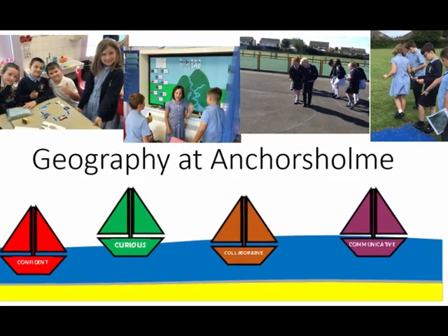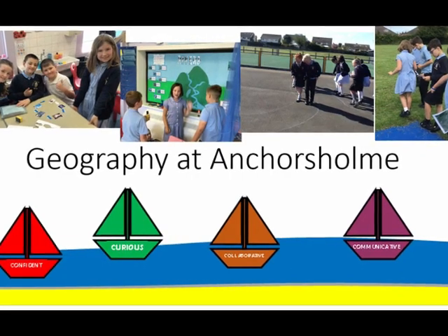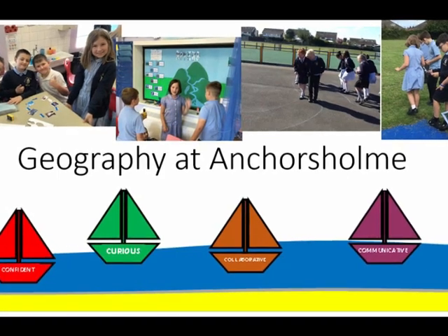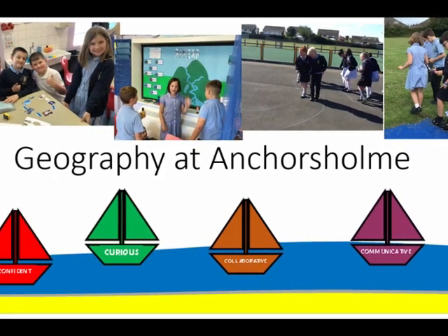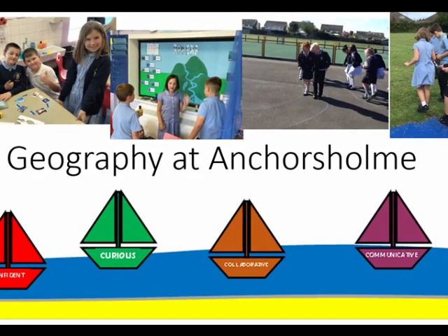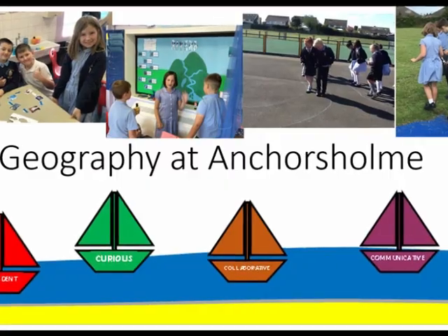Join us as we celebrate the intricacies of geography, where every lesson is an adventure in understanding space, place, earth systems and the environment. We encourage our learners to step into the captivating world where curiosity, communication, collaboration and confidence are not just lessons, but our guiding principles.